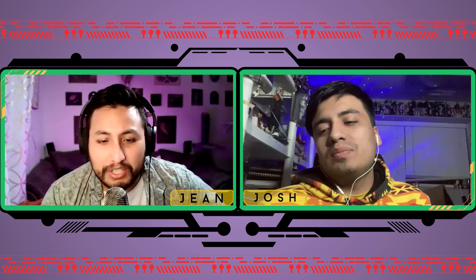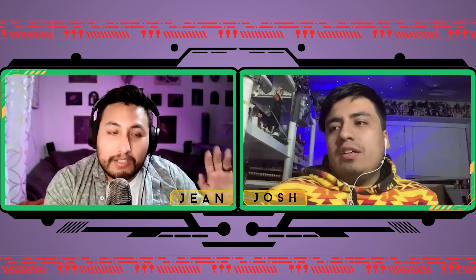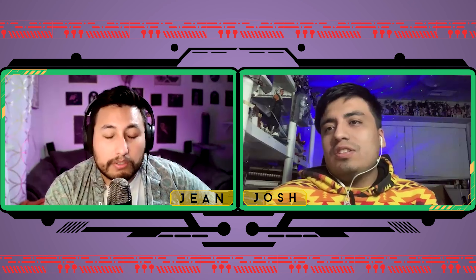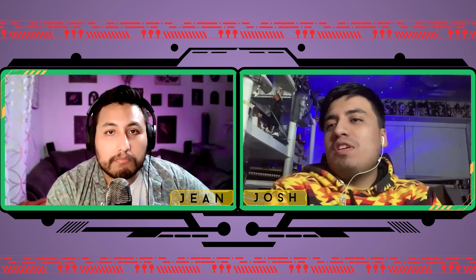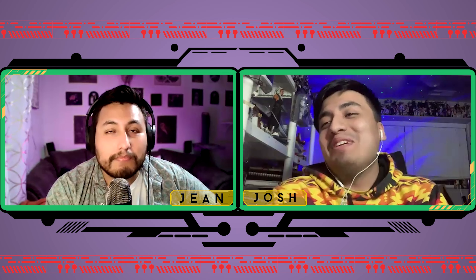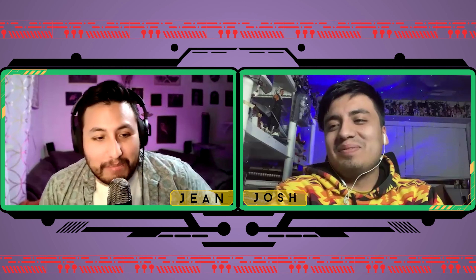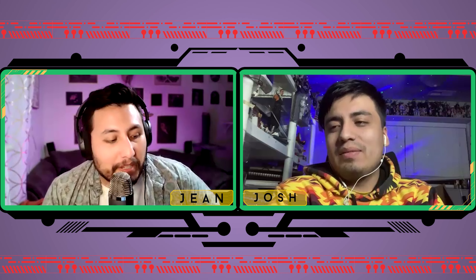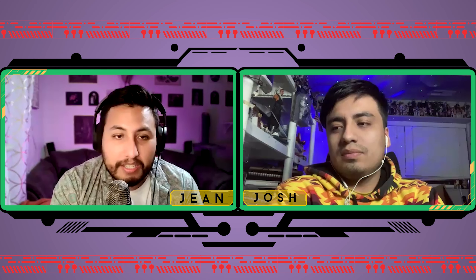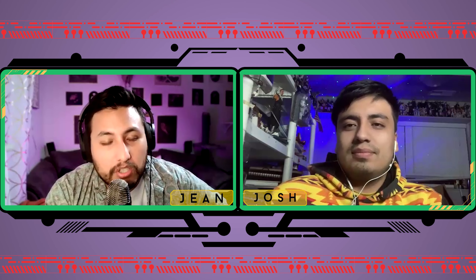That'll wrap up our show for today. Pick of the week: Josh is going with Crab Louis from Mezco, and John is going with Jubilee from Mayfex. Let us know your pick of the week down below. As always, keep collecting, keep playing, and may the action figure gods smile upon you.